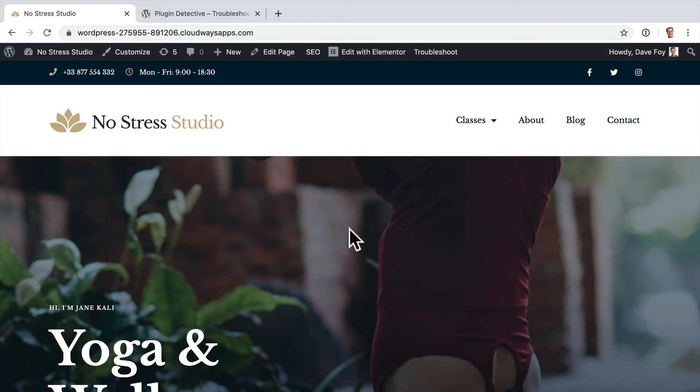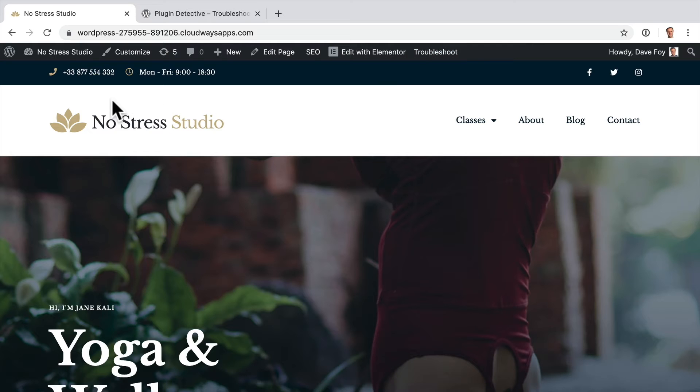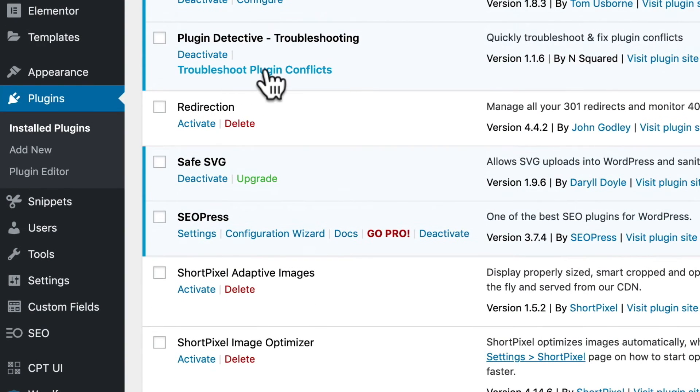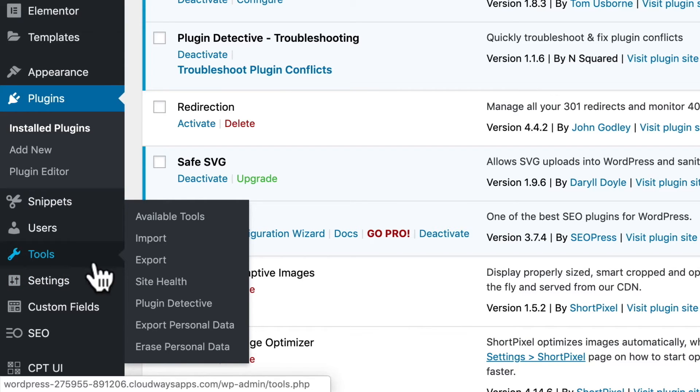Do note also that if you do have a problem with an update and you can still access the WordPress admin panel, there are a couple of ways that you can run Plugin Detective. One is just to navigate to the page where you're seeing the issue and click Troubleshoot — that will jump you straight into the Plugin Detective interrogator. Or if you come back into the dashboard, you can either come into the Plugins menu and hit Troubleshoot Plugin Conflicts, or come to Tools and then Plugin Detective.